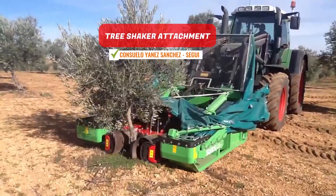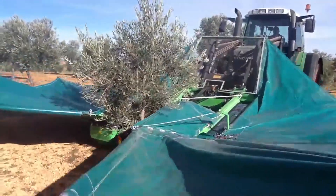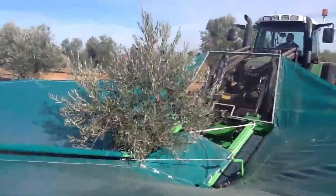Tree Shaker Attachment. This adaptable device harvests produce by gently shaking the tree, after which the harvested yield collected in the machine is conveniently transferred into bags.